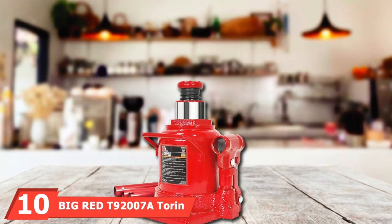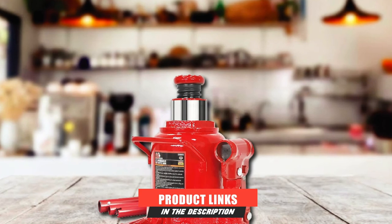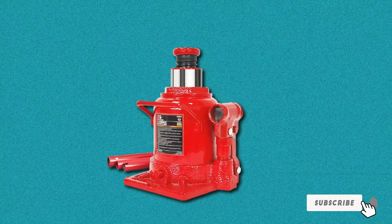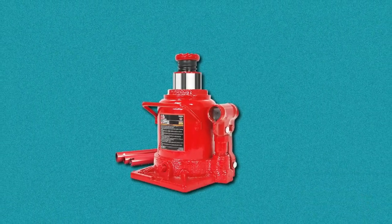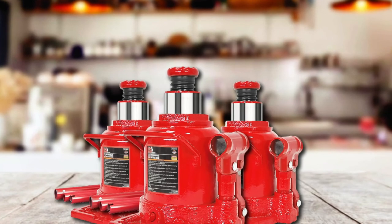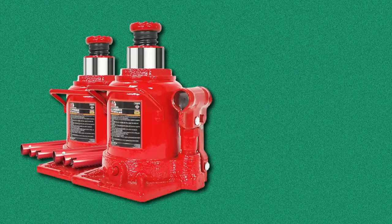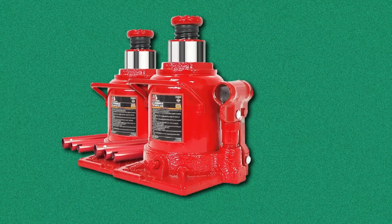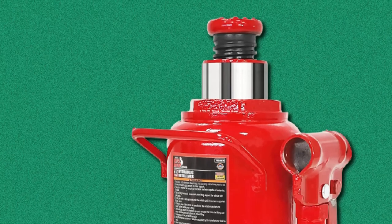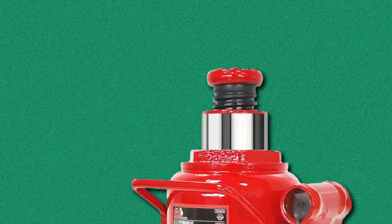Finally, the number 10 position is dominated by the Big Red T902007 Torin Hydraulic Stubby Low Profile Welded Bottle Jack. It features a lifting range of 6-5/8 to 10-15/16 inches with a 20-ton, 40,000-pound capacity. An adjustable screw top extension adds versatility, and it is designed for residential and commercial use. A serrated, heat-treated saddle provides a generous lifting area and secure grip. The glide-action pressure pump lifts with minimal effort, and an integrated built-in oil bypass and overload valve protects the hydraulic system from extending beyond limits. Engineered using drop-forged alloyed steel construction with an inner/outer welded structure for leak-free performance.